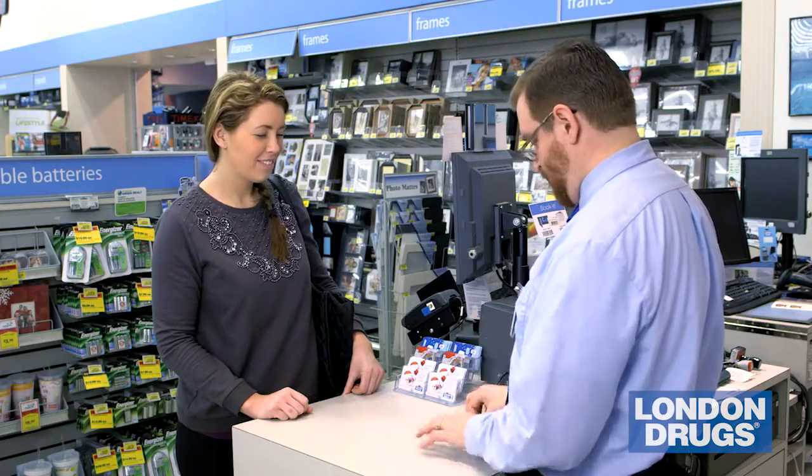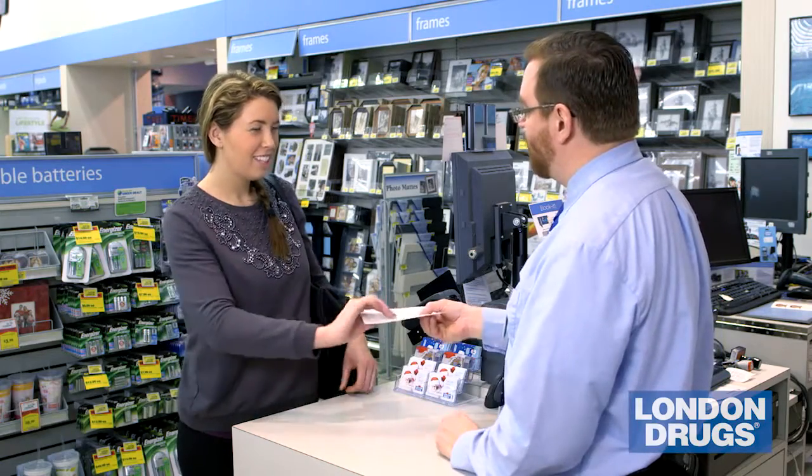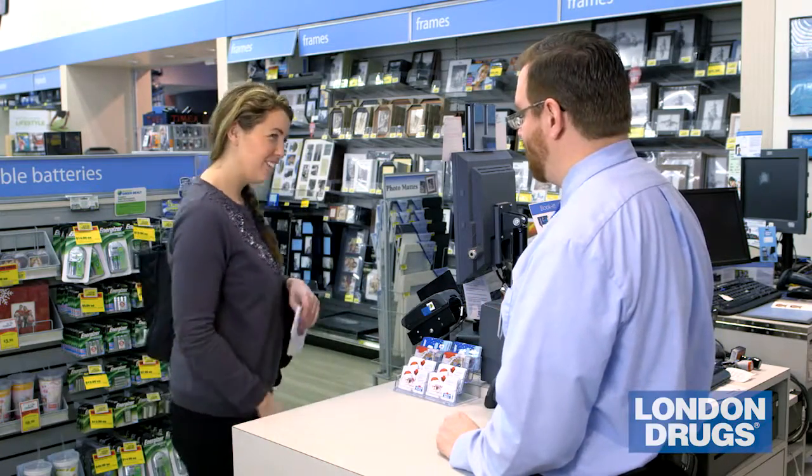If for some reason we fail, we do want you to come back into our location. We'll reshoot it for you at no charge and we'll give you $50 in a London Rugs gift card for the inconvenience of having to come back in. Essentially, we're putting our money where our mouth is.